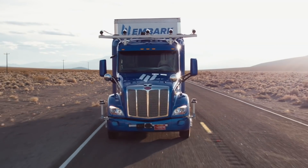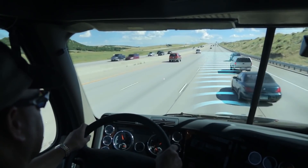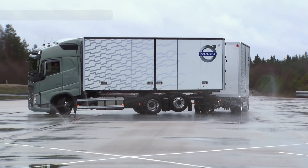Hi everyone! In this release, we'll talk about trucks, or rather about new safety technologies for semi-trailers, which are designed to provide improved control for huge machines. Let's get started!